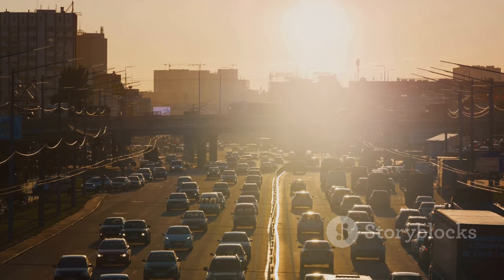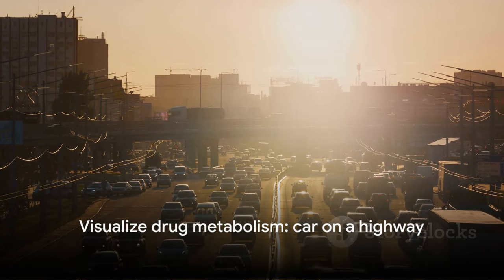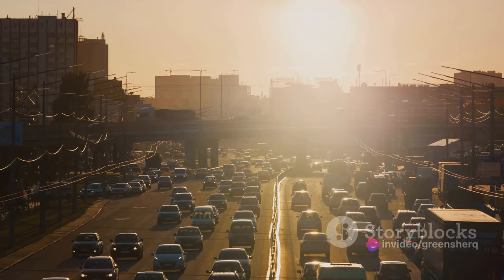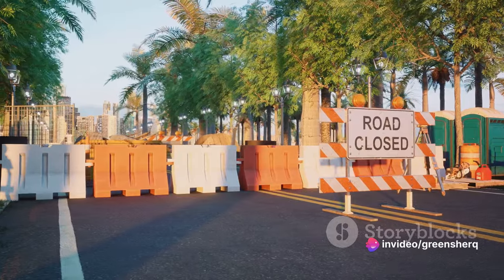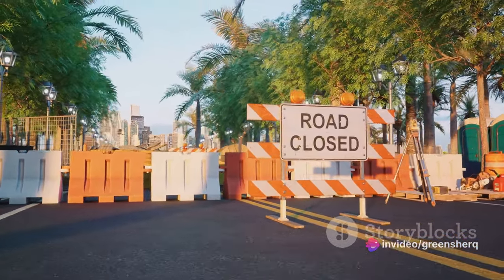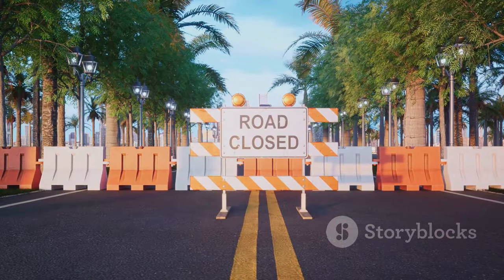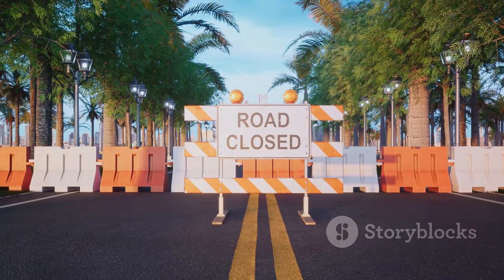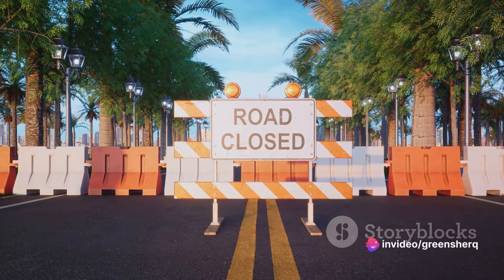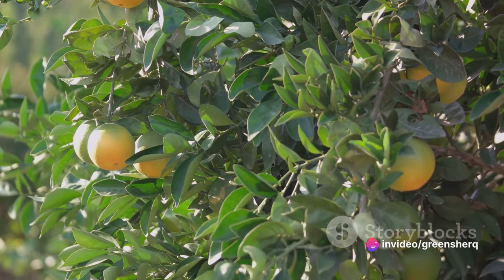Imagine it like this: you're on a highway, and metoprolol is the car you're driving. Normally, there are multiple lanes — enzymes — to take, allowing for a smooth, controlled drive of drug metabolism. But when you consume grapefruit, it's like a few of those lanes are closed off, forcing more cars — more of the drug — onto fewer lanes and causing a traffic jam, which can lead to unexpected detours and increased side effects.